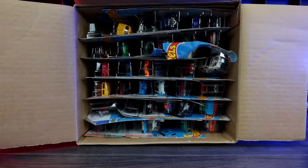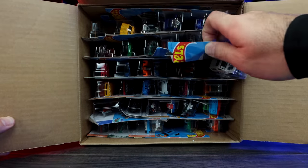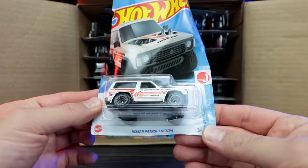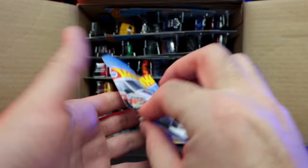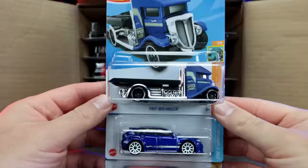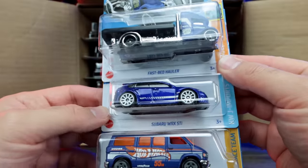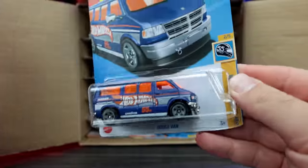Right off the bat we can see a little bent card right here. Looks like something got squished in shipping. This is a Nissan Patrol Custom — completely bashed up. That's definitely interesting, not good to see. We'll put that aside and start right up at the top. We've got the Fast Bed Hauler, the Subaru WRX STI, and the Dodge Van. The Dodge Van actually looks like a really cool new color — I like that colorway.